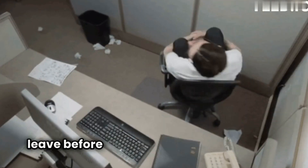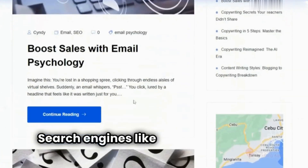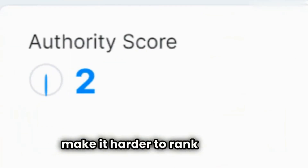Frustrated visitors might leave before even seeing your great content. The second way is search engine optimization, or SEO. Search engines like Google value high-quality content, and deadweight pages dilute your site's authority, making it harder to rank.